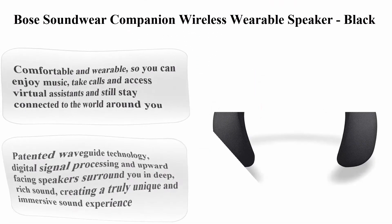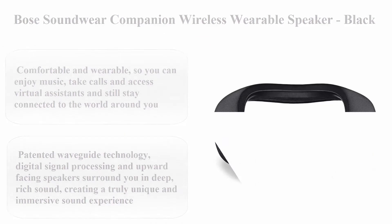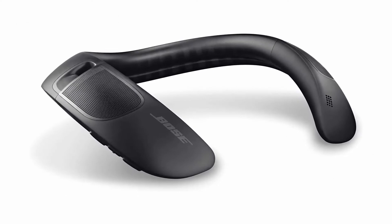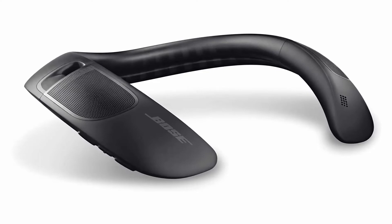Bose Soundwear Companion Wireless Wearable Speaker, Black. Brand: Bose. Color: Black. Speaker Type: Personal. Model Name: Soundwear Companion. Control Method: Voice.